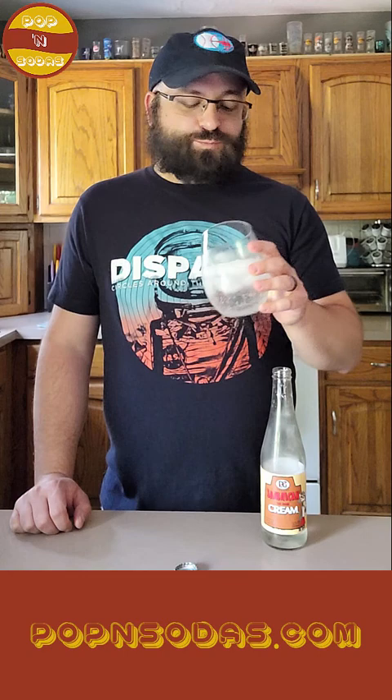Jamaican Cream from D&G. Cheers. It's delicious. It's so good.